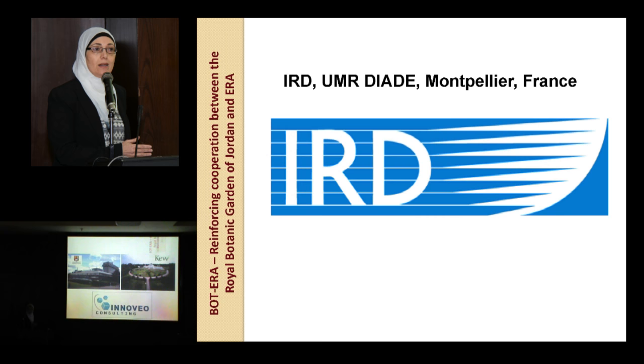We made a subcontract with IRD — the IRD is represented here by Florent Engelmann from France — helping the project to cover the part not covered by other partners.